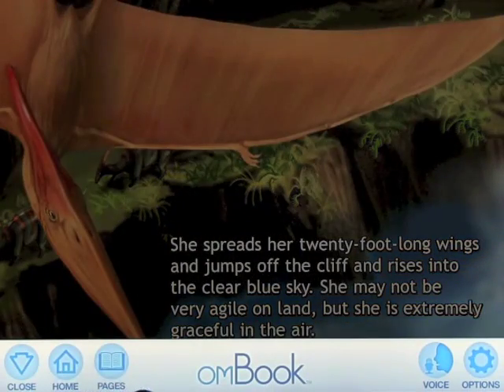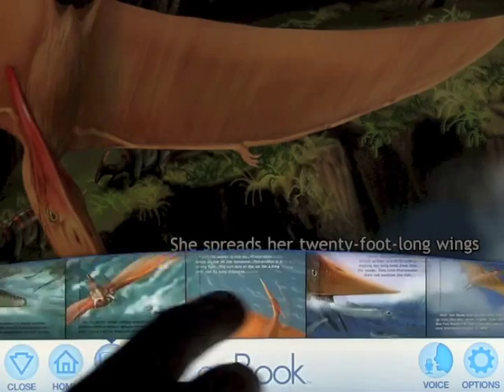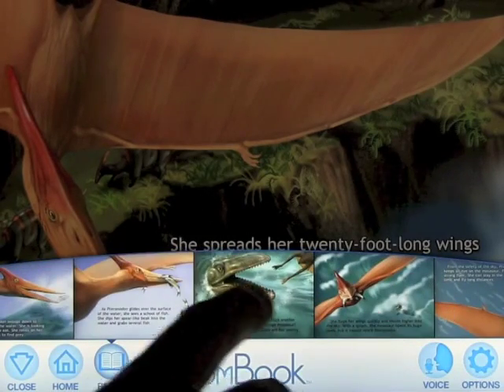At any time you can pull up the menu at the bottom, look at the pages, and scroll through to get to any scene you like. I'll show you a couple more scenes before we go into the settings.